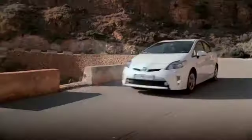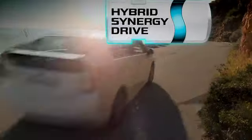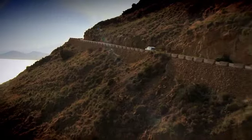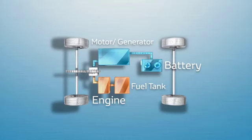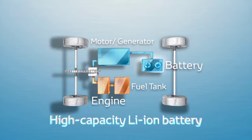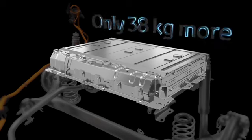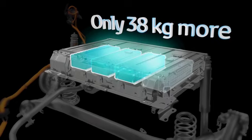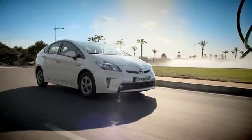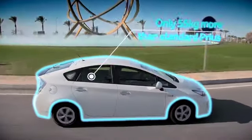The Prius plug-in hybrid represents the latest development of Toyota's modular hybrid synergy drive platform. It features a derivation of the company's full hybrid powertrain, with a higher capacity lithium-ion battery and external charging equipment. The battery weighs only 38 kilograms more than the nickel metal hydride battery of a standard Prius, and the car's overall weight of 1,425 kilograms is just 55 kilograms more than the Prius.